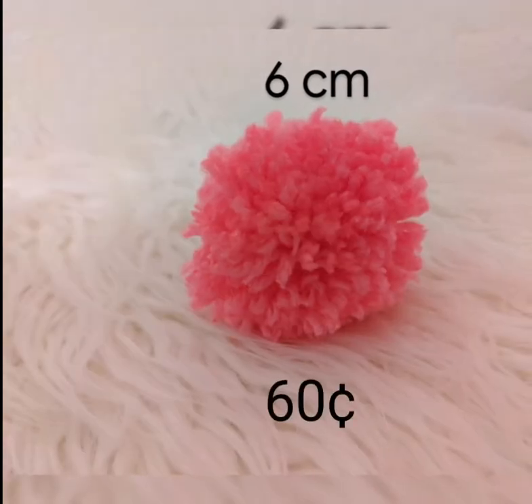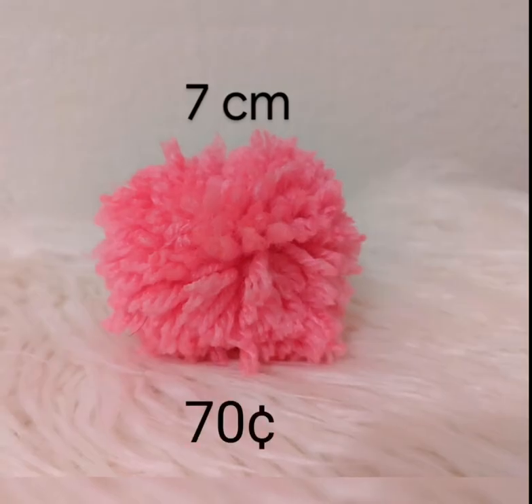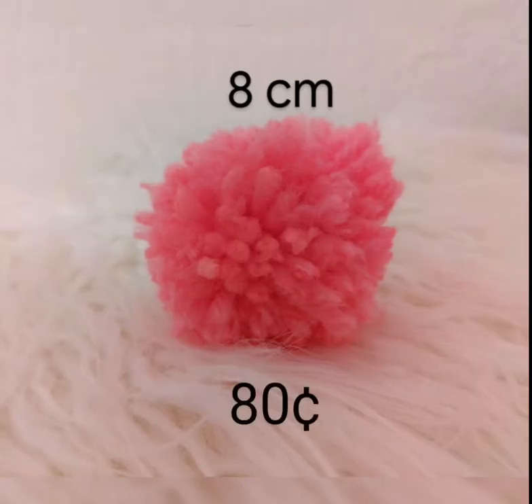You can get these pom poms from size one to eight. We also have free delivery with any purchase.